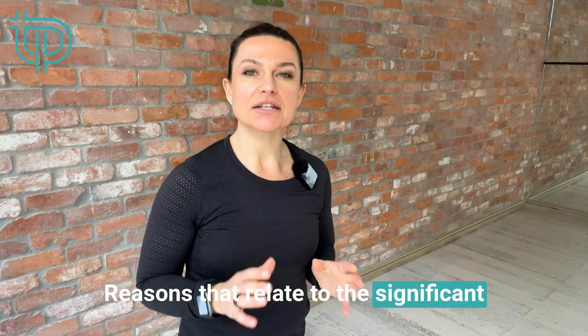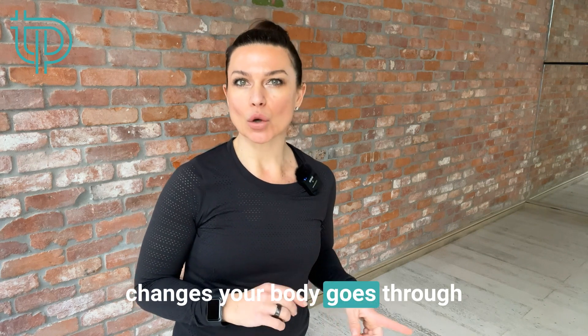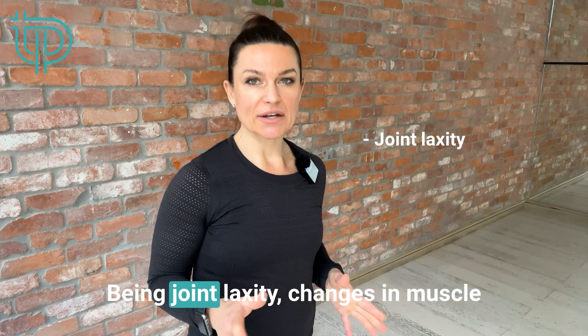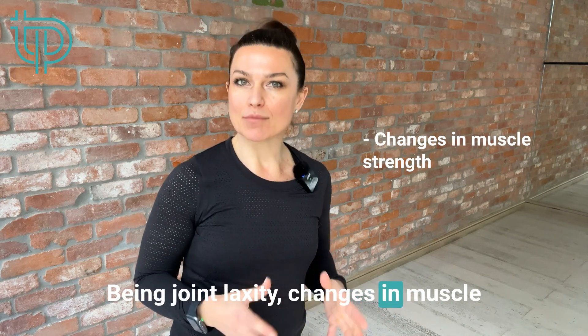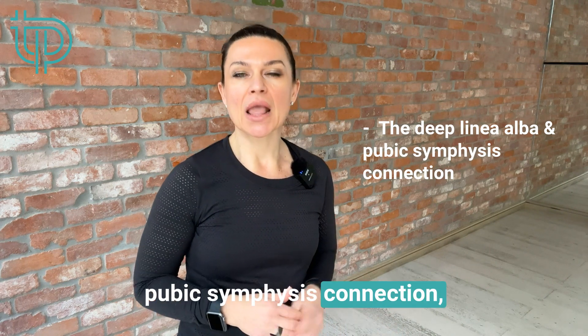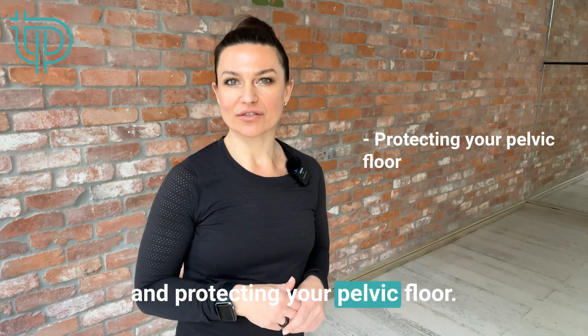These reasons relate to the significant changes your body goes through in creating and birthing new life: being joint laxity, changes in muscle strength, the deep linea alba and pubic symphysis connection, and protecting your pelvic floor.